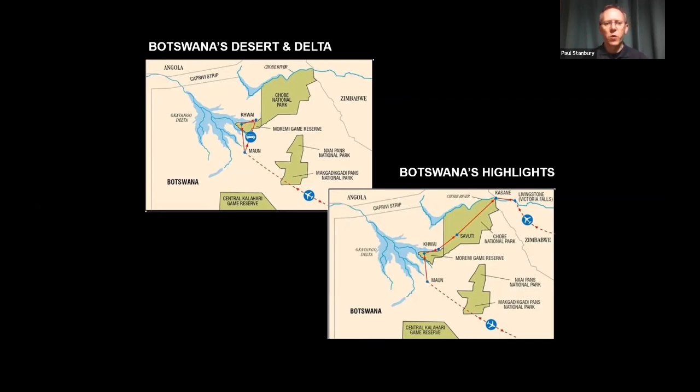This trip is split between Kwai and Moremi. Kwai offers some of the best game viewing anywhere in the Okavango, and being a private concession, you can do walks and night drives there. Moremi is one of the finest game reserves anywhere in Africa, covering over 5,000 square kilometres of the eastern Okavango Delta. We also do a longer two-week safari called Botswana's Highlights, which starts up in Livingstone at Waterberry Lodge, then moves through Chobe National Park, down to Savuti, and into the Moremi area before flying out of Maun.